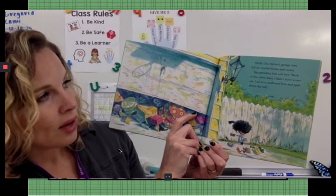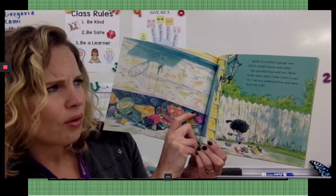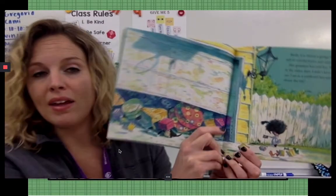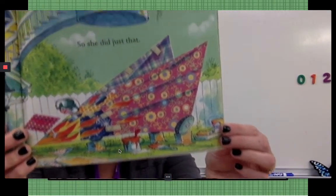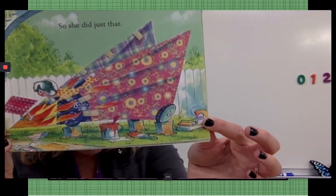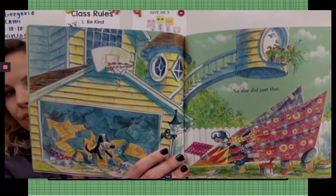Molly Lou Mellon's garage was full of colorful boxes and crates. Her grandma had told her, back in the olden days, I didn't have a race car. I sat in a cardboard box and sped down the hill. So she did just that. Oh my goodness, look at what she made! She painted it and she built it with paper, and probably glue and tape, and put wheels on it.